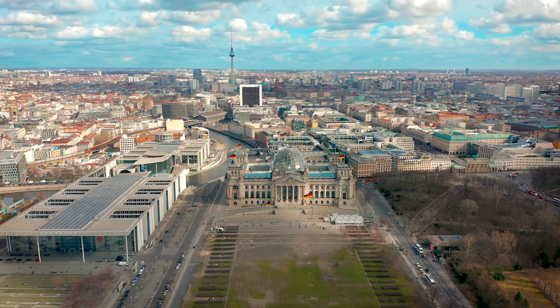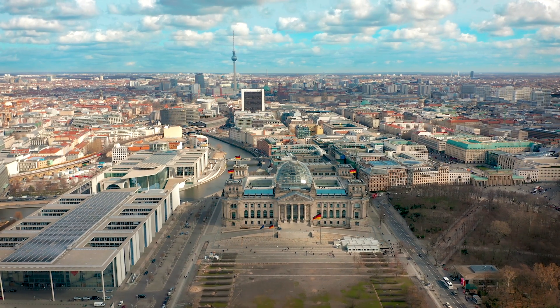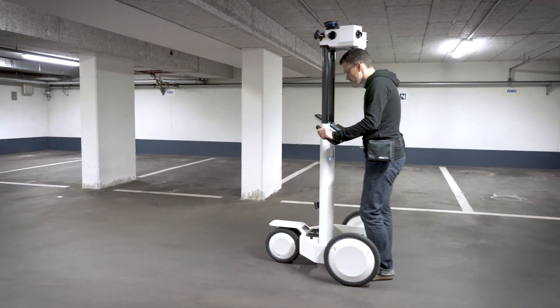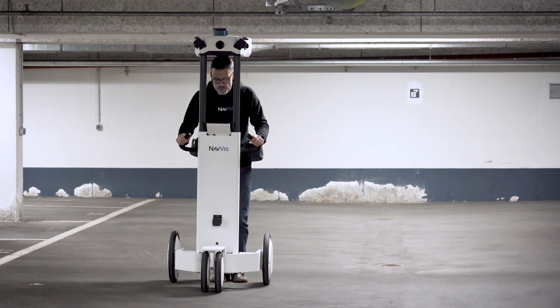For these projects we employ all imaginable techniques of building surveying, and for about six years we've also been using the Navis mobile scanners. We started with the first generation Navis M3, which we weren't entirely satisfied with, to tell the truth — and I stand by that statement.